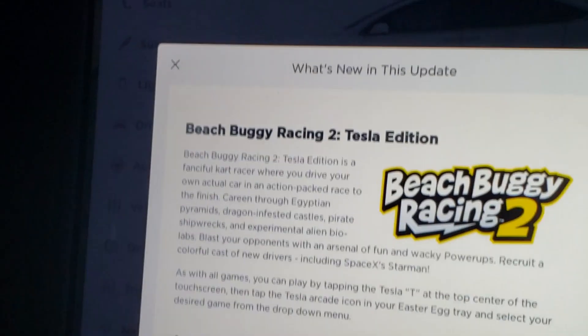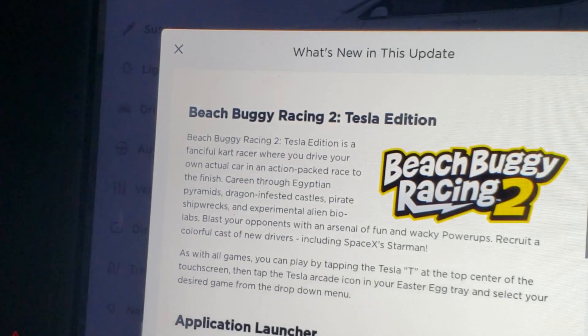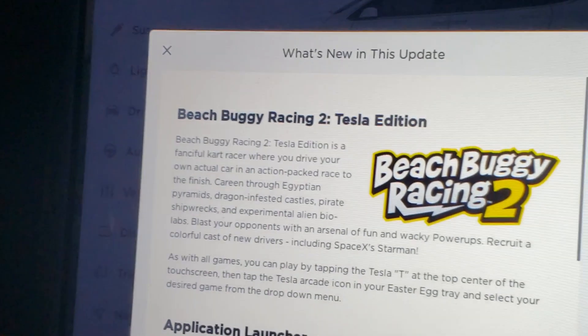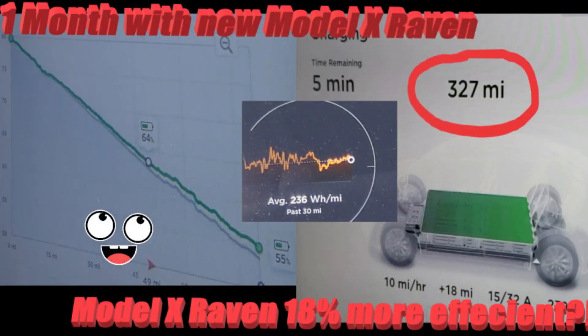Prepare your vehicle for the next update — Advanced Summit is coming. Thanks for watching Tips for Tesla. Our next video about the Model X Raven Refresh with improved range, performance, and acceleration is coming soon.